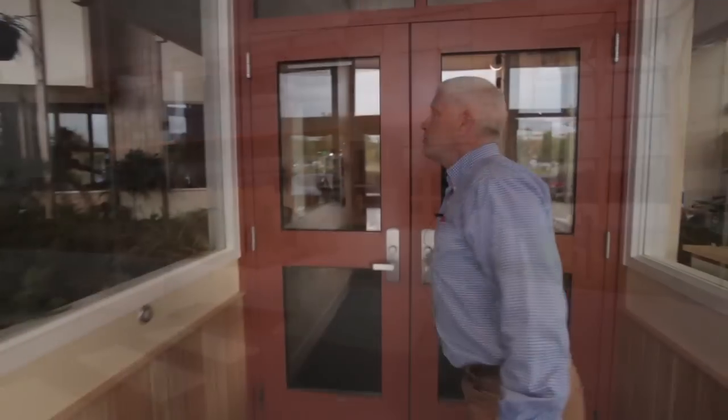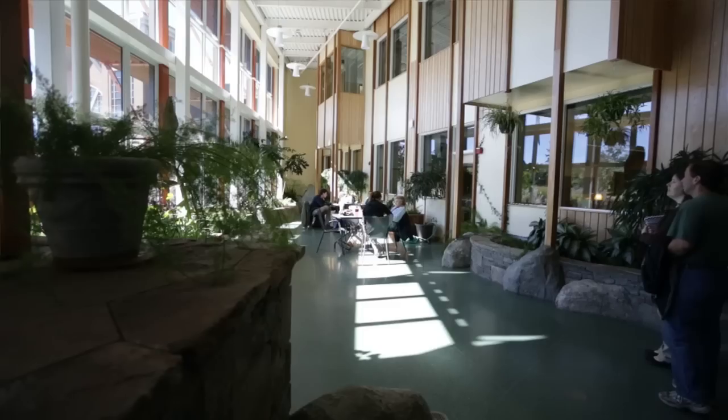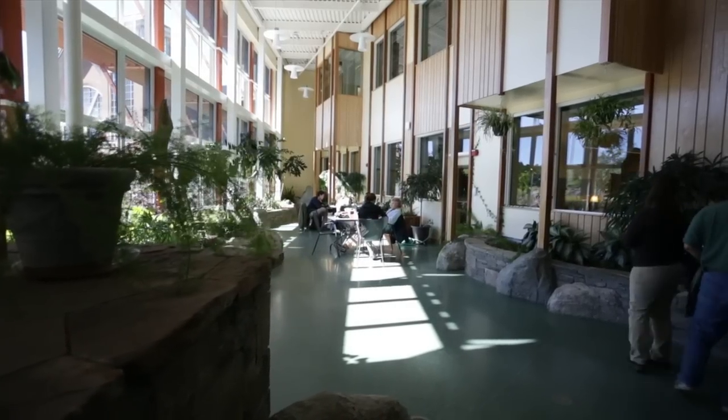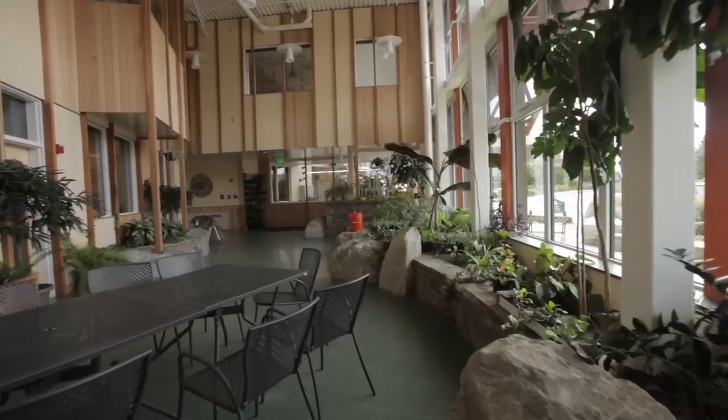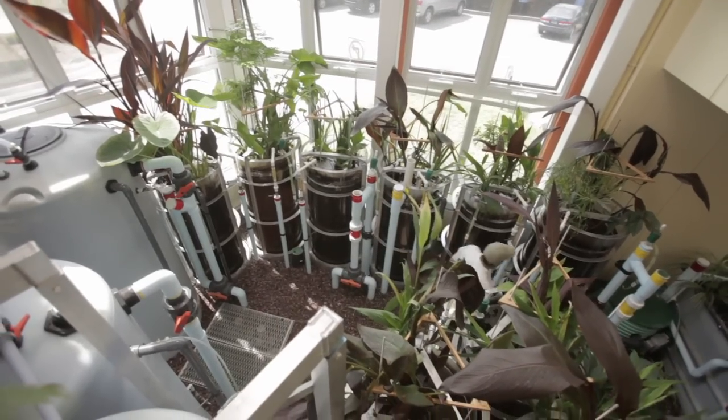Welcome to the Aiken Center, a newly renovated green building at the University of Vermont. It's an amazing building. It was recently renovated, but it's actually been here since 1982.